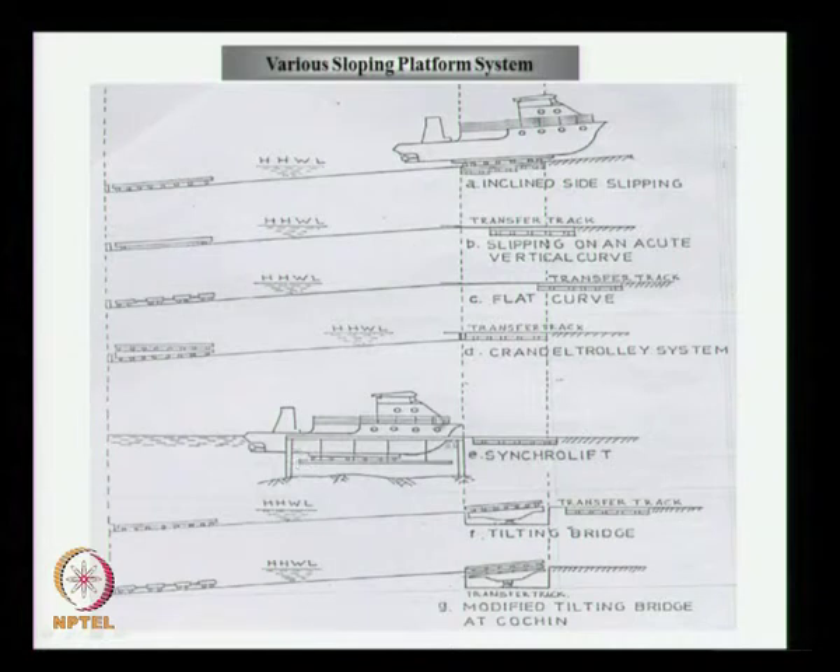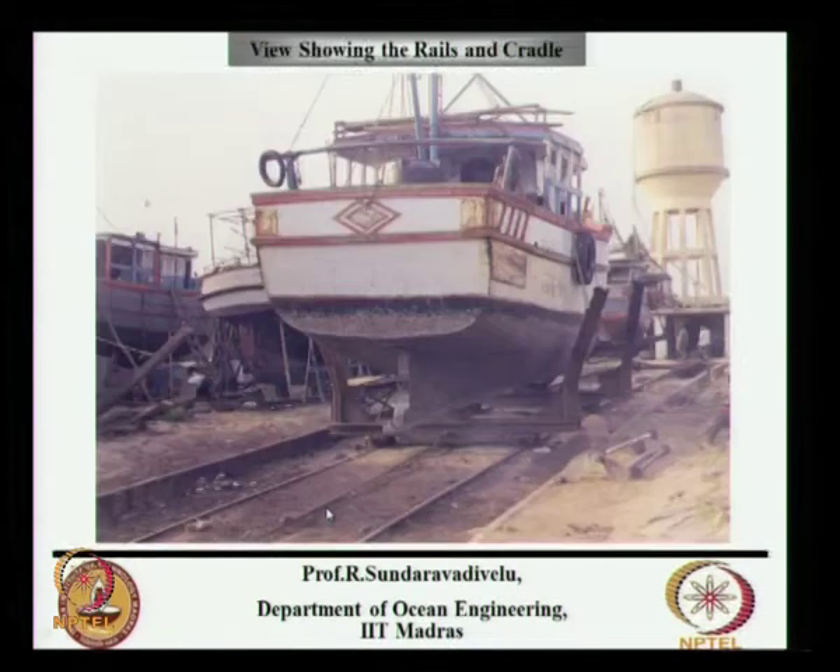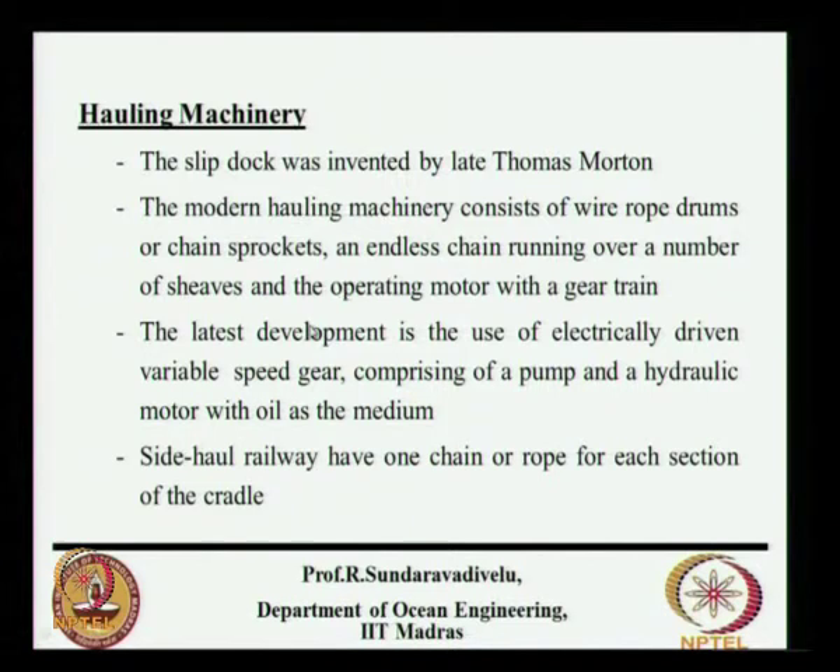There is also a ship lift or synchro lift system — there is no sloping platform. The ship sits on a platform at water level, then you raise the platform above the water level and push the cradle inside. This is being built in Catarpally for L&T. Dry docks are another facility. There are different types of cradles: rigid cradle, semi-rigid cradle, and telescopic cradle. The hauling machinery consists of chains and an electrically driven variable speed pump and hydraulic motor. For side hauling, one chain or rope is needed for each section of the cradle.